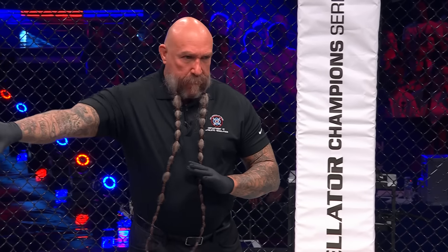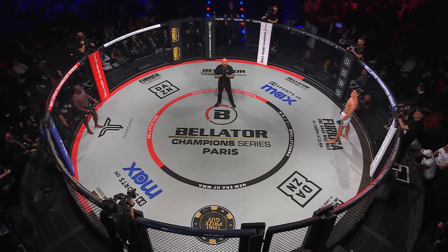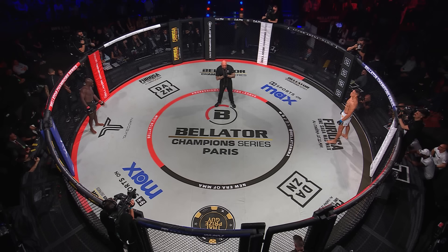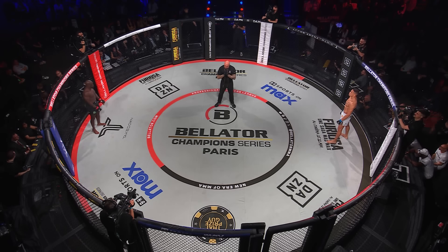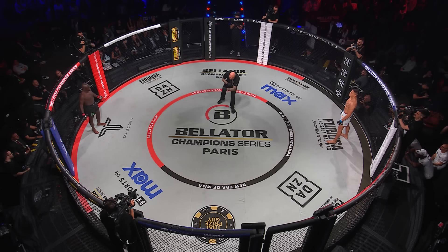Mike Beltran to oversee the action. Gregory Barber in the black, Costello Van Stinas in the white. All right, gentlemen, first round. You ready to fight? You ready to fight? Let's go!